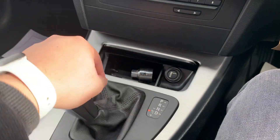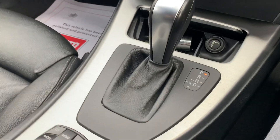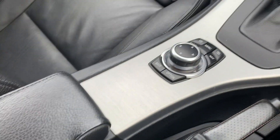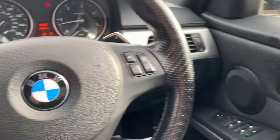You can put it into manual mode or sports mode. There's USB and auxiliary jacks just down there, iDrive command, and a loudspeaker system with cruise control.